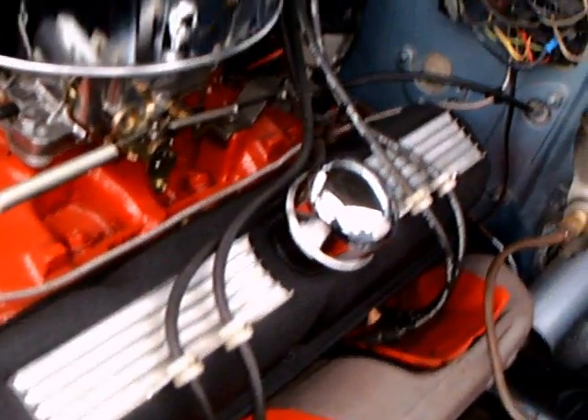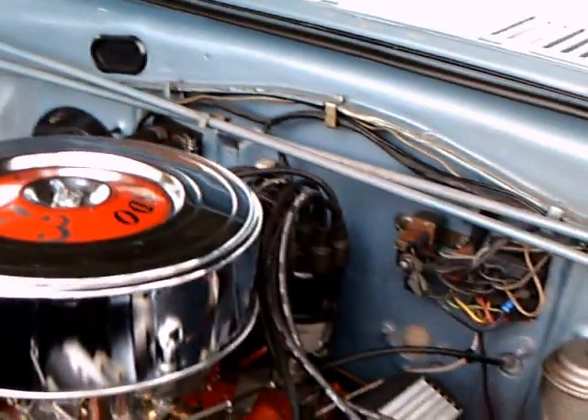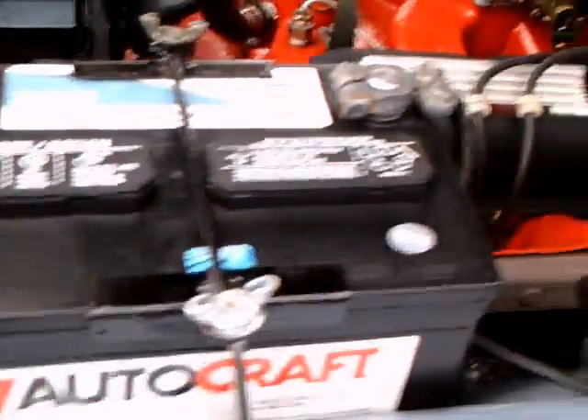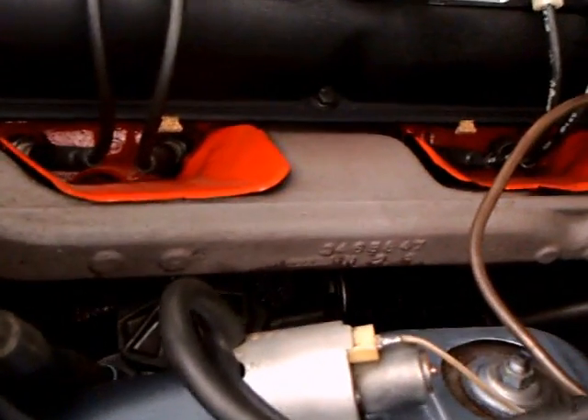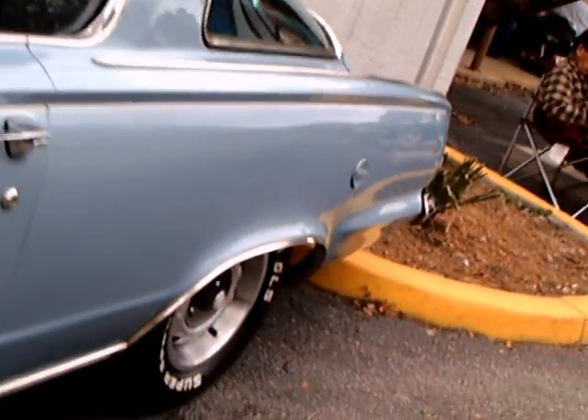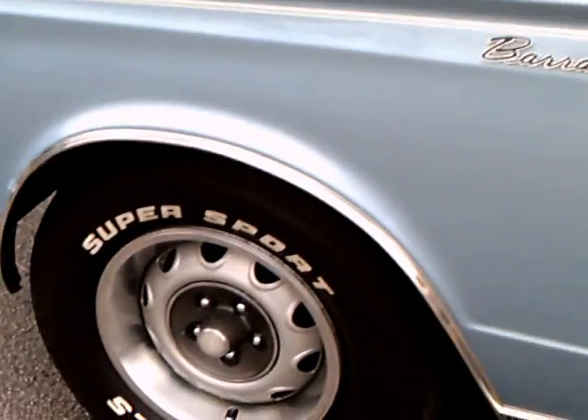Beautiful detail on this. The color of the car is a very light blue. One thing I like about the Chrysler products too, because the engine compartment is painted the same color as the body color. Notice the under-hood pad and the Barracuda sign. Nice wheels.